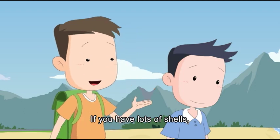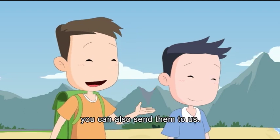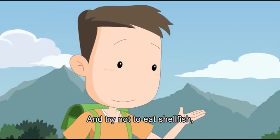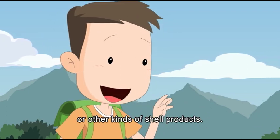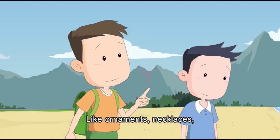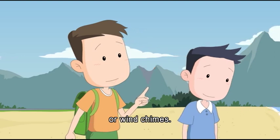If you have lots of shells, you can also send them to the campaign. Also try not to eat shellfish, buy hermit crabs, or purchase other kinds of shell products like ornaments, necklaces, or wind chimes.